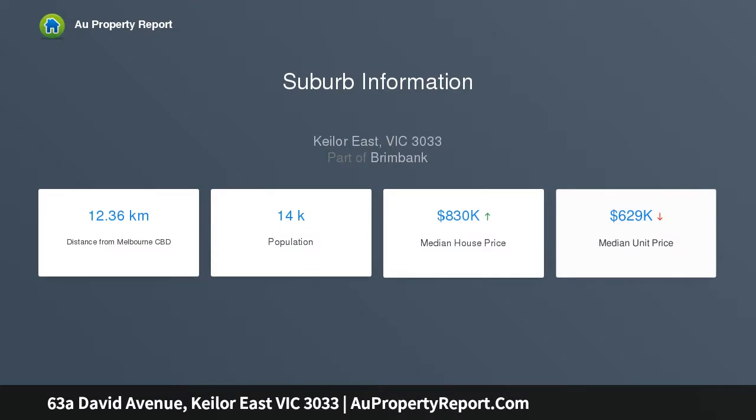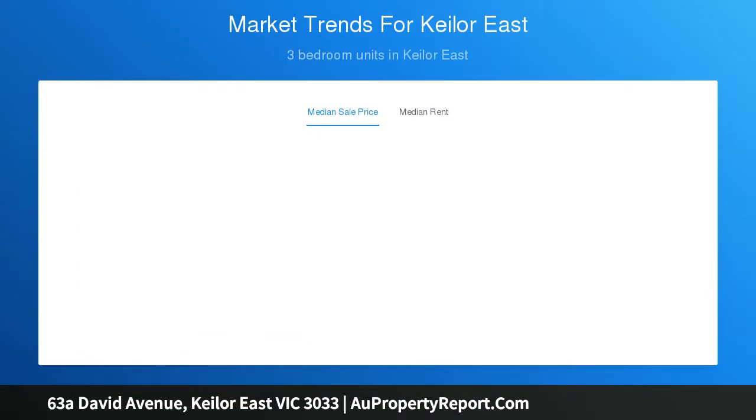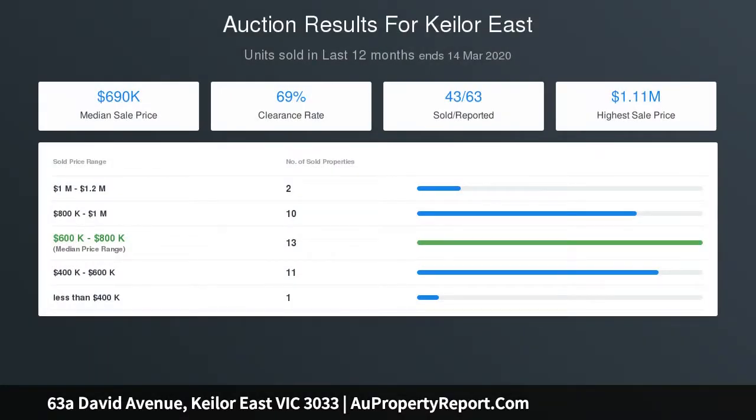The home also features a separate lounge retreat upstairs and a wonderfully spacious open-plan living and dining area, further enhanced by a sensational stone bench kitchen complete with Smeg appliances, dishwasher, oven, induction cooktop, breakfast bar and tiled splashback feature wall.